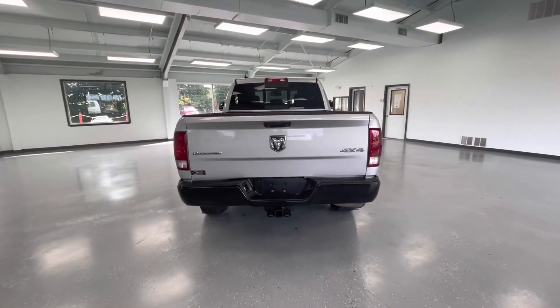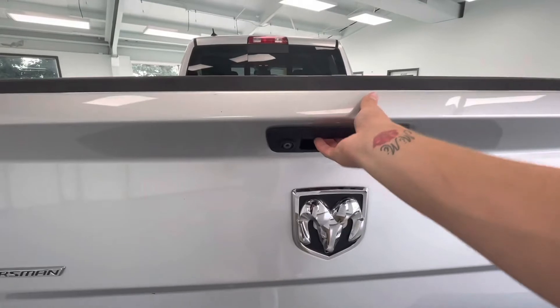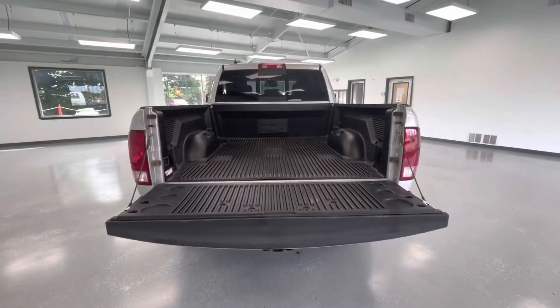At the rear, this vehicle will come equipped with a backup camera as well as a hitch for all of your towing needs. We'll go ahead and drop the trunk here and show you guys a little bit of the bed.